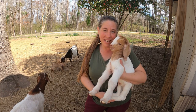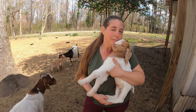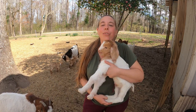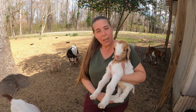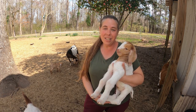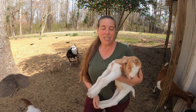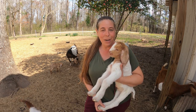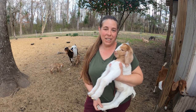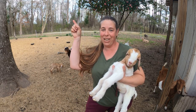The best part comes later in the day when they're all clean and dry and soft and warm and you can snuggle them. We like to start handling our kids right away so they're nice and friendly and easy to handle, and also so we can do daily weight checks and make sure they're eating what they should. We're going to continue to monitor these moms and babies, but we've seen all that we wanted to see to make sure everybody's doing great. All in all, a really good day. Thanks for watching, guys, and if you'd like to see how our lambing went this year, you can check out this video right here.